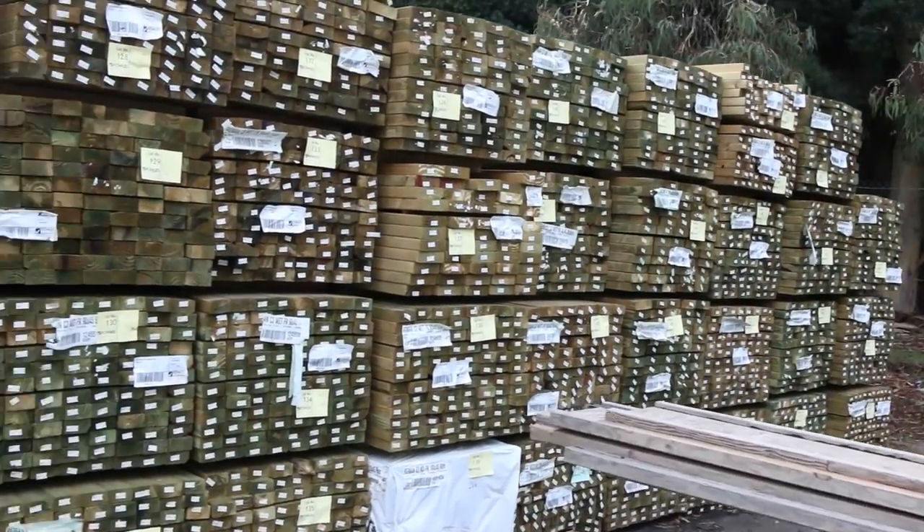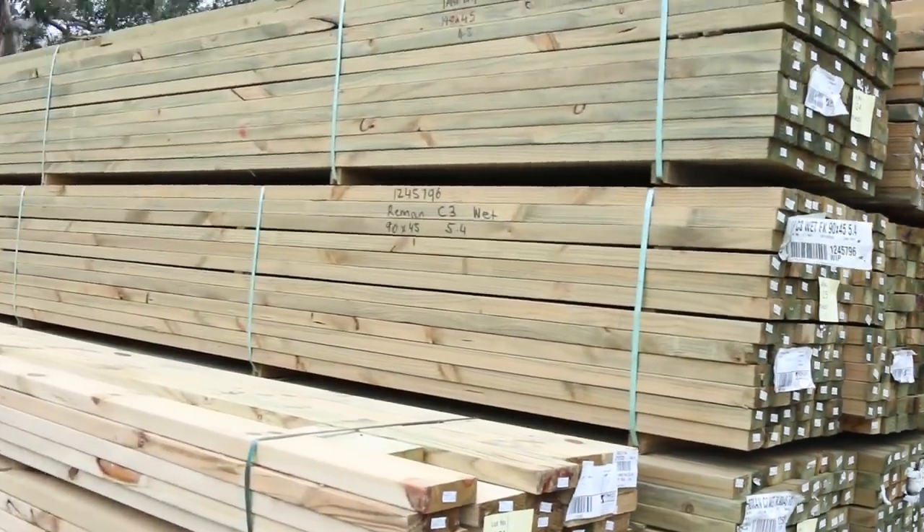Heaps of long length treated pine as you can see down that row there — mostly sort of 4.8, 5.4 sort of lengths there.